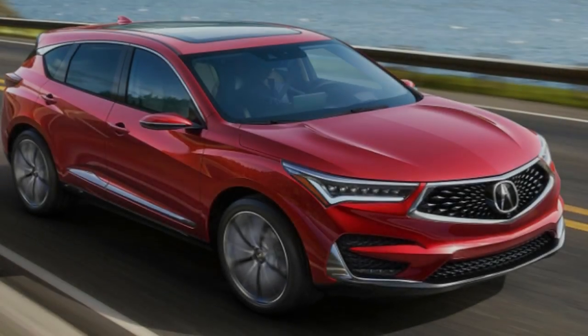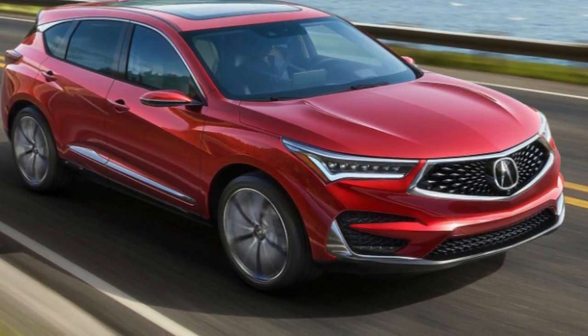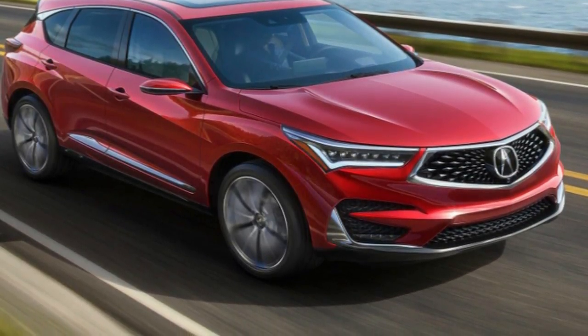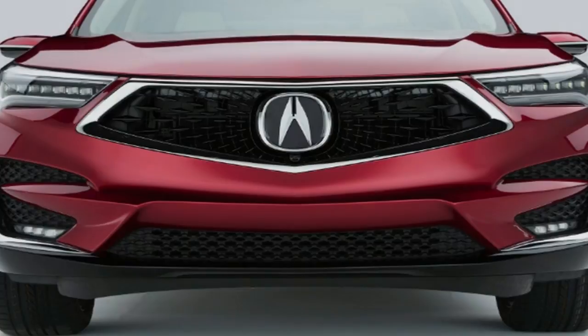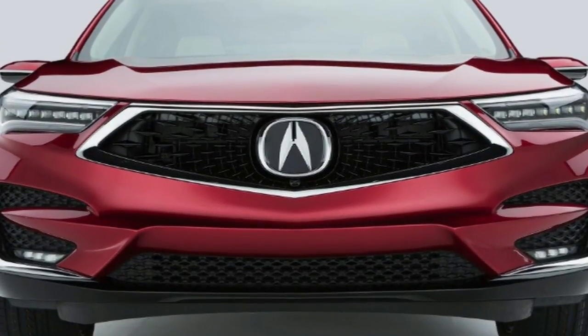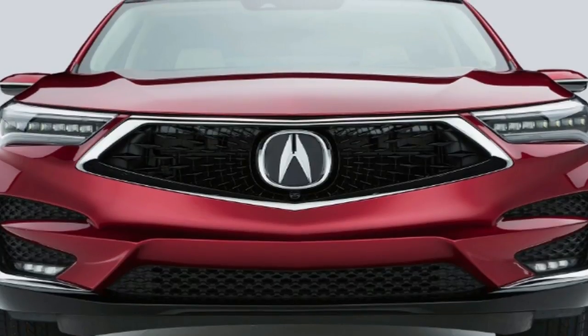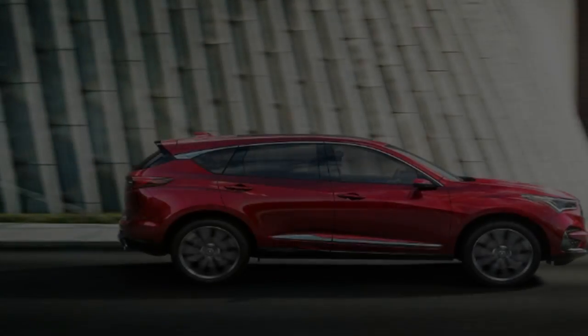Acura may call its reveal of the third-generation RDX a concept model, yet the 5-passenger luxury SUV is influencing its worldwide presentation at the North American International Auto Show and is production-ready. It goes on sale this late summer, and there will also be an A-Spec variation available at launch, the first sporty option for an Acura SUV.